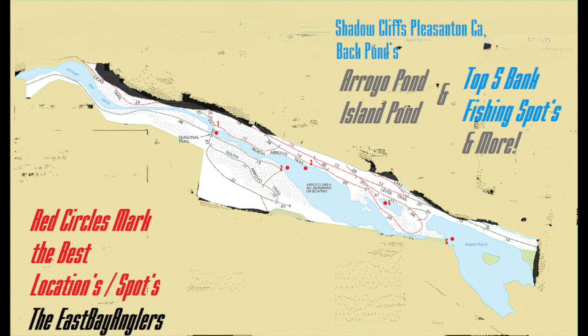All right, guys, how's it going? It's East Bay Anglers, and we're going to be doing something we've been doing — breaking down some fisheries. But this time we're not going to be talking about lakes. We're going to be talking about three ponds: the Arroyo Pond, the Island Pond, and the pond in between the two. We're also going to be talking about the Arroyo Del Valkyrie that feeds into the Arroyo. So let's go ahead and get started.